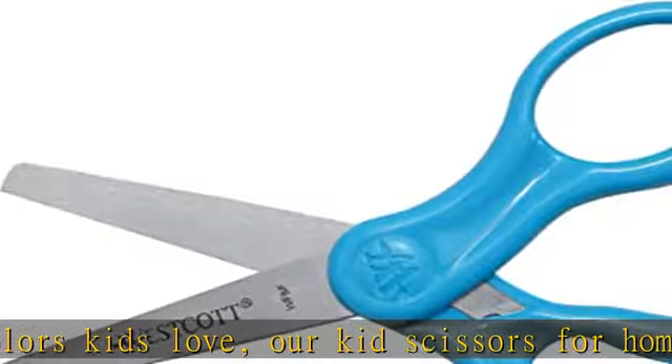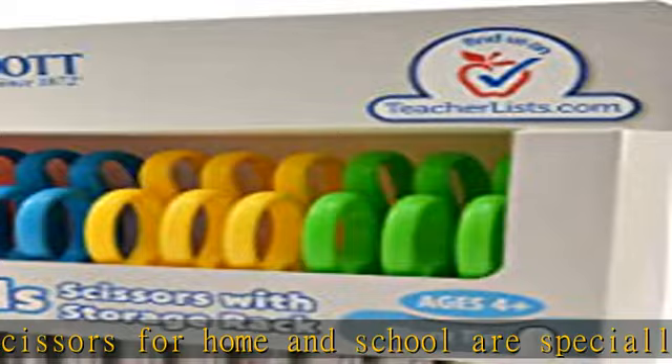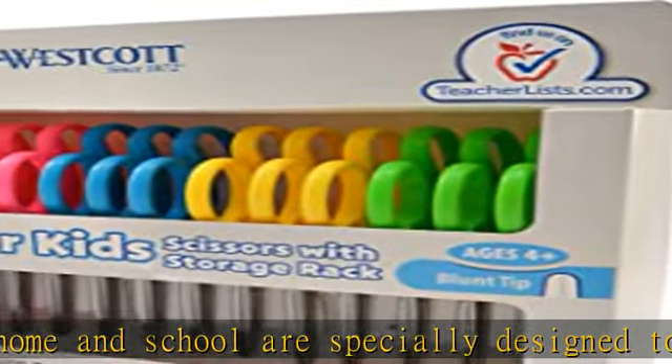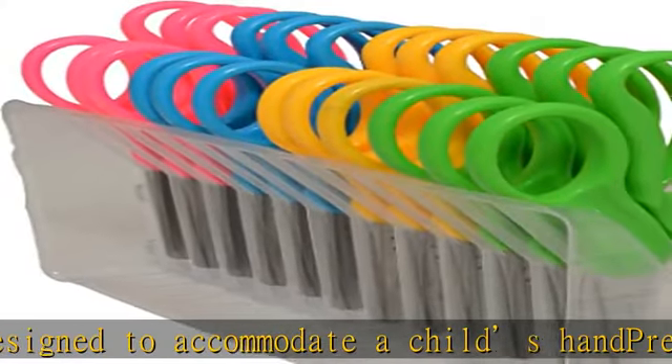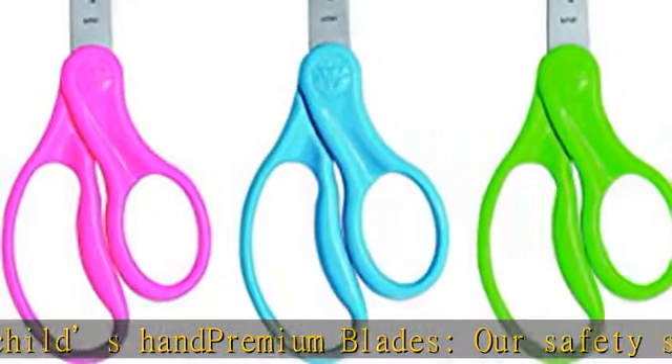stainless steel safety blades with rounded tips. Left or right-handed: equipped with molded symmetrical handles, these small scissors allow for either left or right-handed use. Multi-purpose — the ultimate kids art supplies — these craft scissors for kids easily cut through paper,